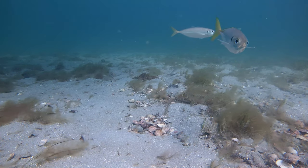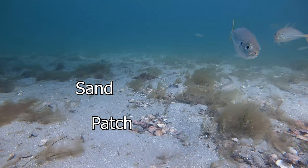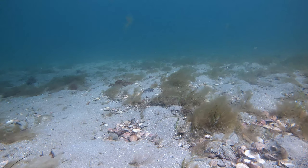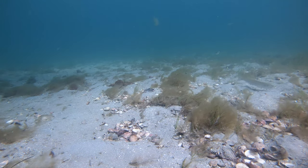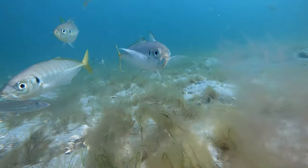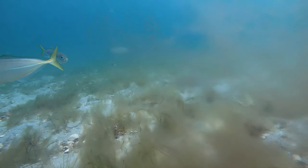Chasing King George Whiting, the sand patch was the key for my success. It's very important to have your bait all the way down on the sea floor — that's where King George Whiting feeds. If you have it a meter off the ground, you will be taken by leather jackets, jackass, Tommy Ruff, etc.